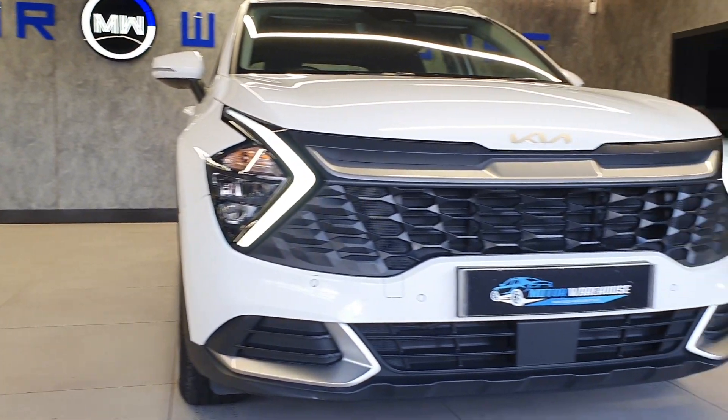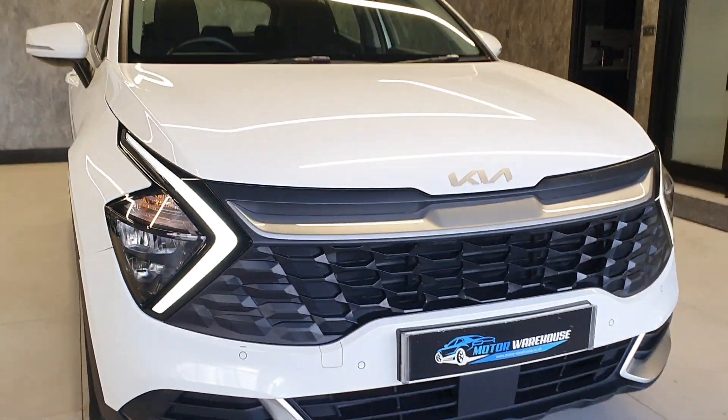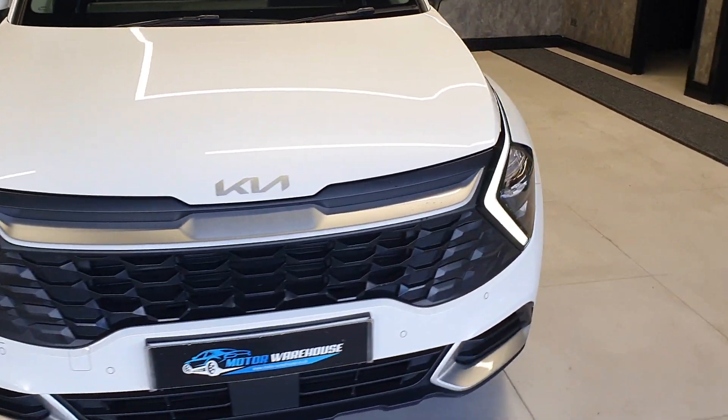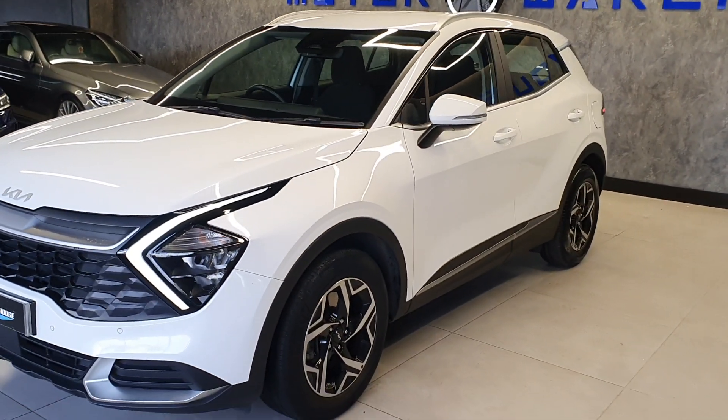Today at Motor Warehouse we have this stunning 2022 Kia Sportage. This is a 1.6 petrol with a six-speed manual gearbox, finished in white. This is a trim level two.